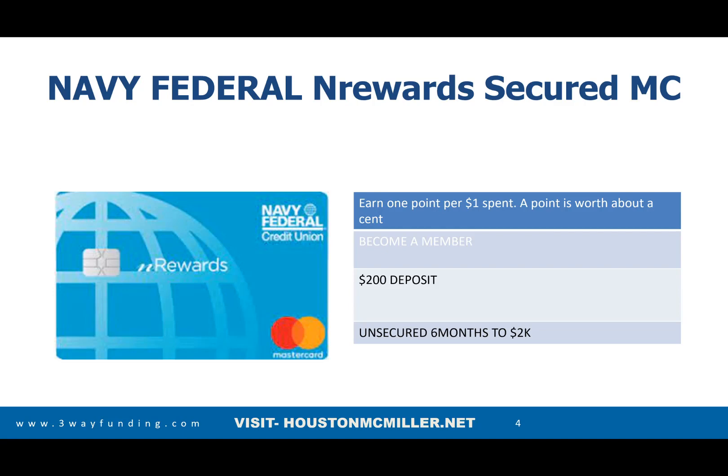The first secured card is the Navy Federal nRewards Mastercard. You can get this in a Mastercard or Visa, but I would tell you to get it in a Mastercard, especially if you're planning on paying your rent or mortgage or something like that, because a lot of companies don't accept Visa but they do accept Mastercard.